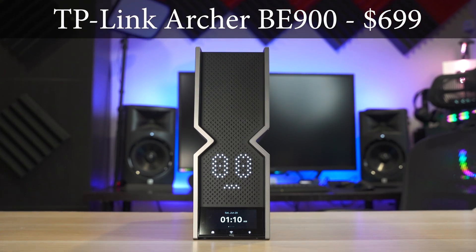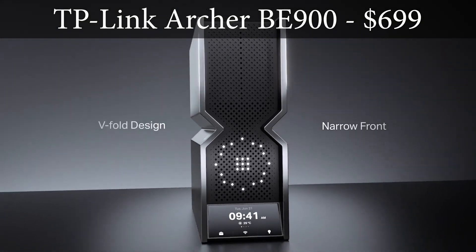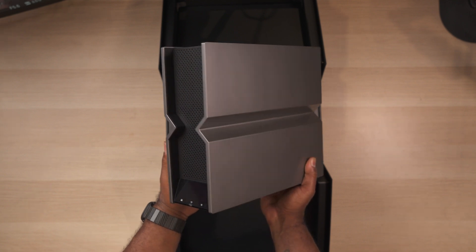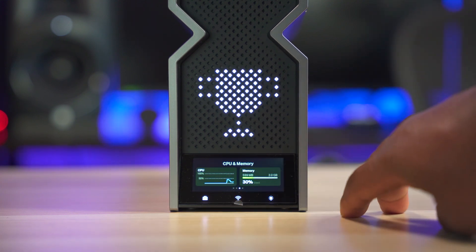Next up on the list is the TP-Link Archer BE900. With a retail price of $700, the Archer BE900 is not to be mistaken for a basic router — it's a quad-band Wi-Fi 7 router with a pretty unique design. On the front you get a really cool dot matrix LED section as well as a full color touch screen display at the bottom.